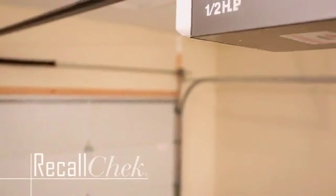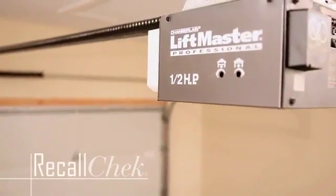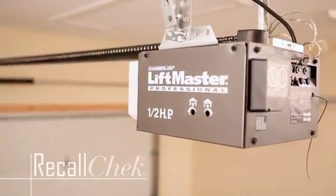including how to get the recalled appliance repaired free of charge by the manufacturer. For more information on our Recall Check service or to schedule an inspection, contact us today.